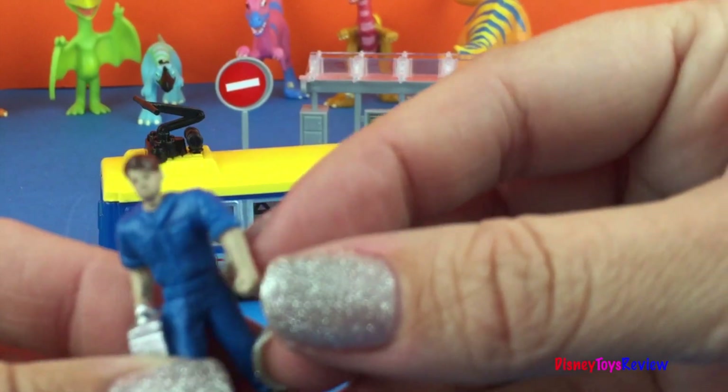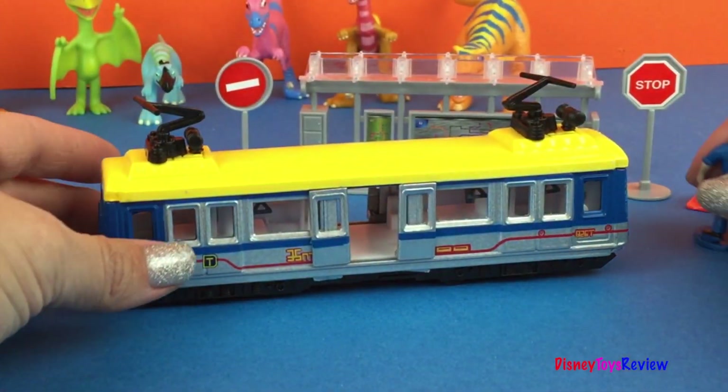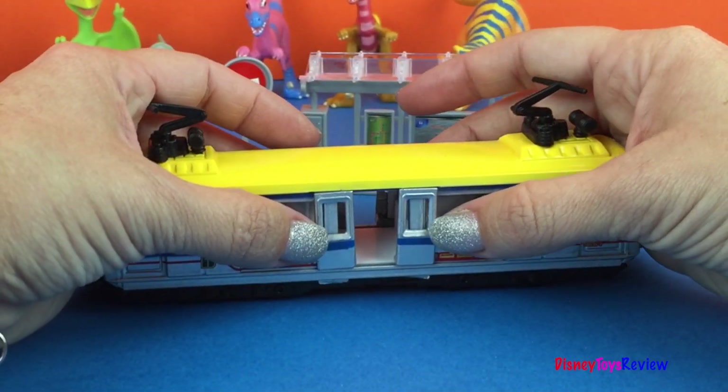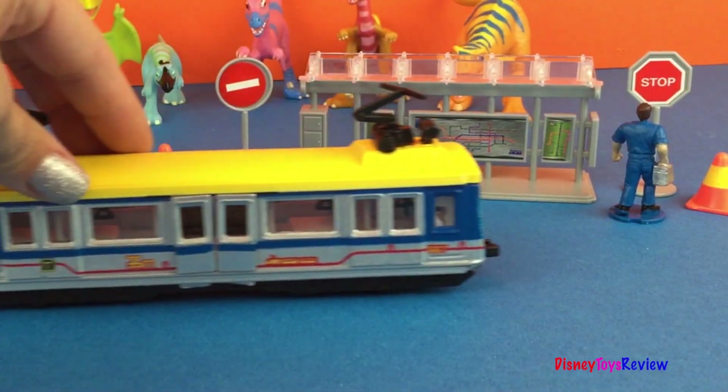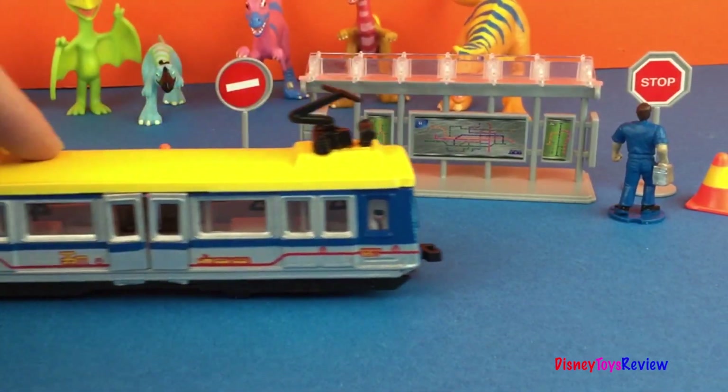Oh, now I can get to work! Doors closing! Beep! Beep! Beep! Next station! Turret station!